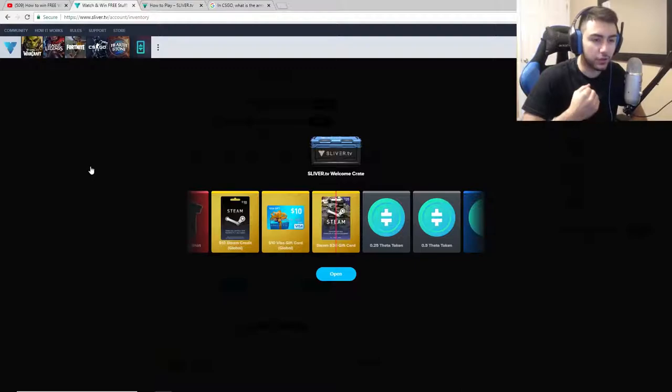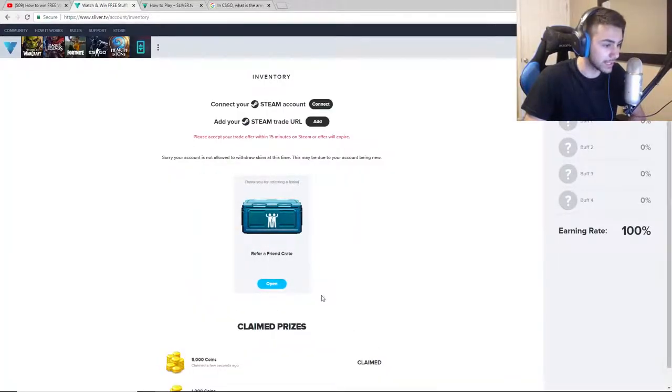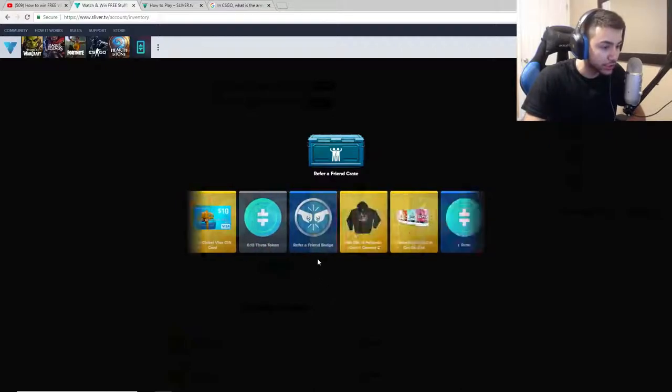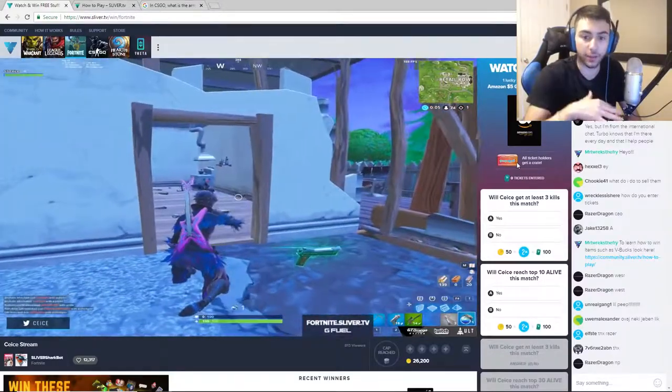With crates you can literally get a random free item and you get a chance of getting V-bucks. Either way, even if you don't get V-bucks you can get a $10 Steam gift card, a $10 Visa gift card - which you can actually use to get V-bucks - or you can even sell a Steam $20 gift card for some V-bucks. Let's open this up - the crate lands on 5,000 coins, so now I'm at 6,000 coins total. Still got one more crate - you can actually win a mouse or a t-shirt, this website is crazy. I almost just won a mouse, god damn it.